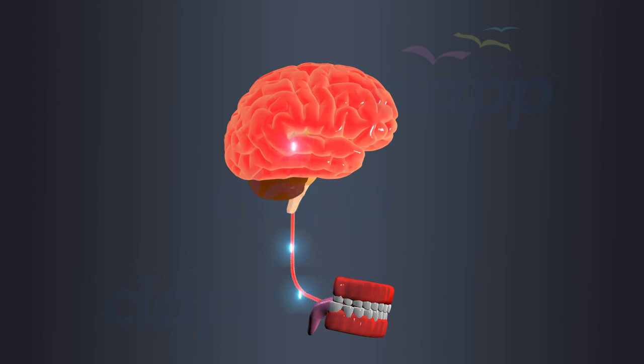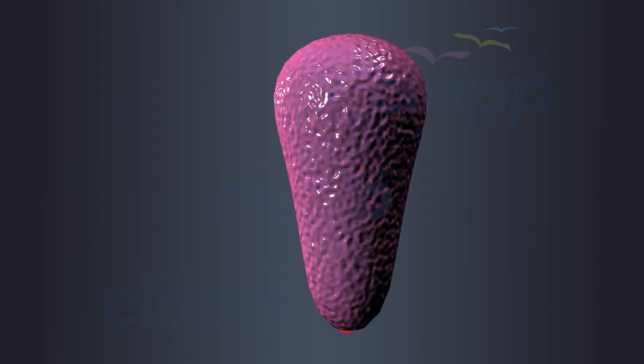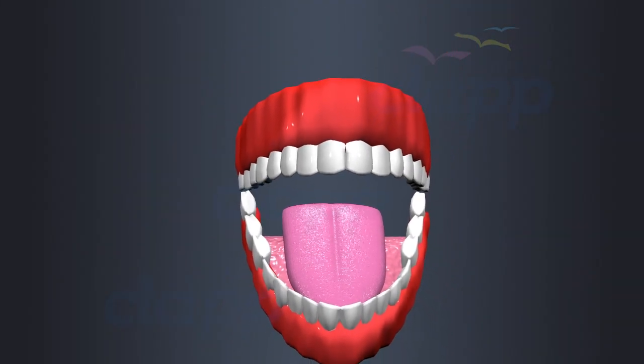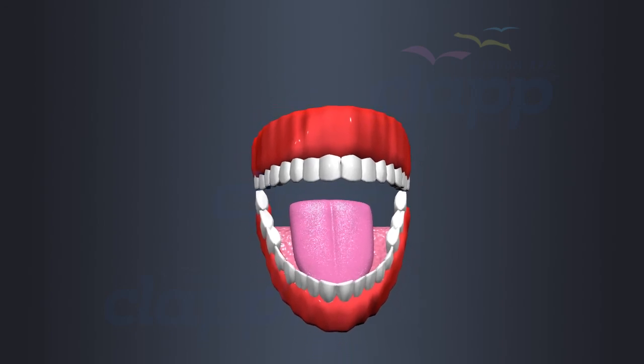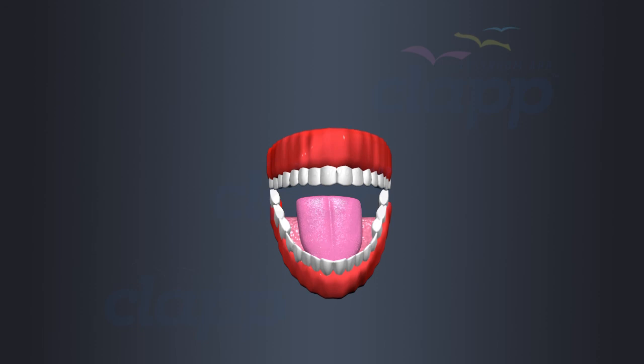It's what makes every bite a unique experience. So remember, our tongues are not just taste buds — they are the gatekeepers of a world filled with flavors and textures, enriching our lives in ways we can't even imagine.